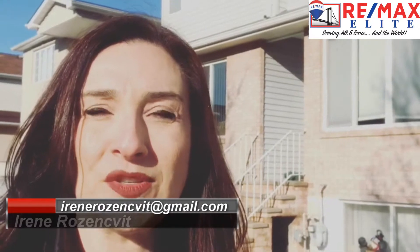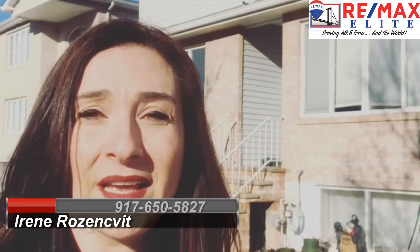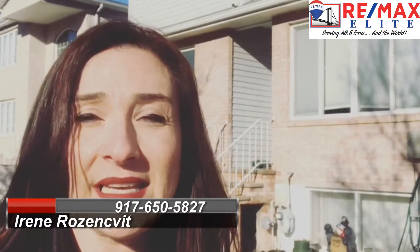Hi guys, introducing our newest listing at 129 Kenilworth Avenue. This is a three bedroom, two bathroom, full basement, three levels — it has it all and it's listed at $415,000. You heard me, $415,000. Give us a call and let us know if you'd like to view it, because it's going to be gone.